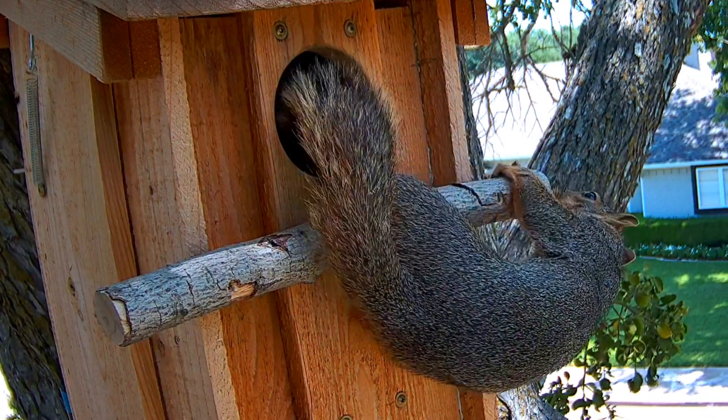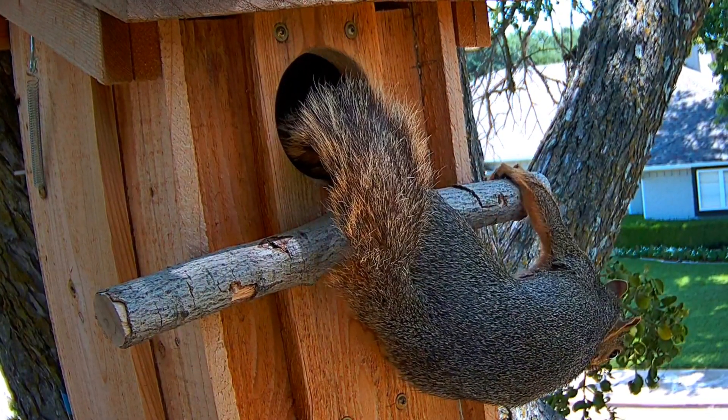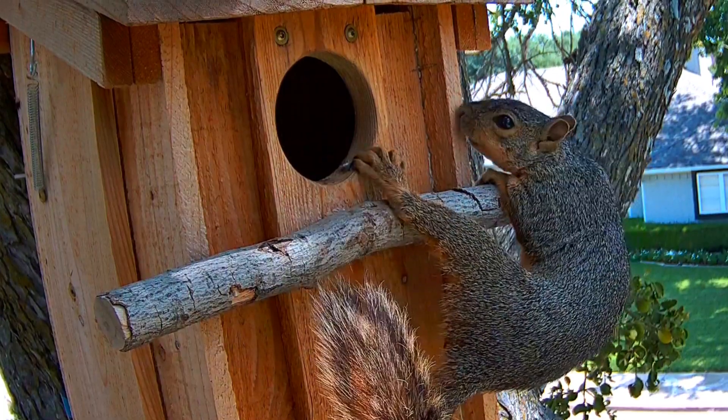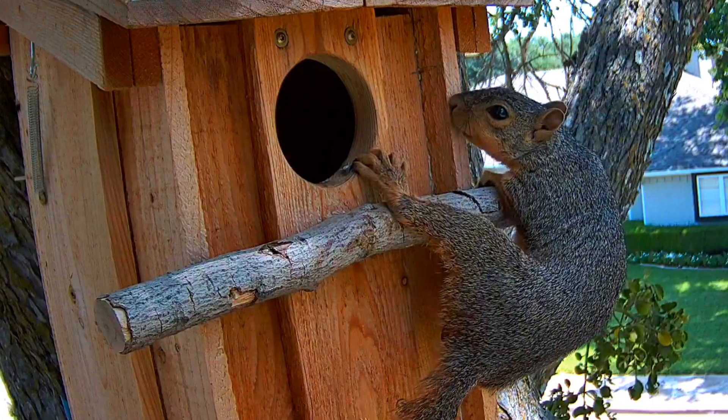So it's really been pretty empty for the last couple of months with no squirrels actually going inside. But this curious little guy was very interested in giving it a very, very thorough look.